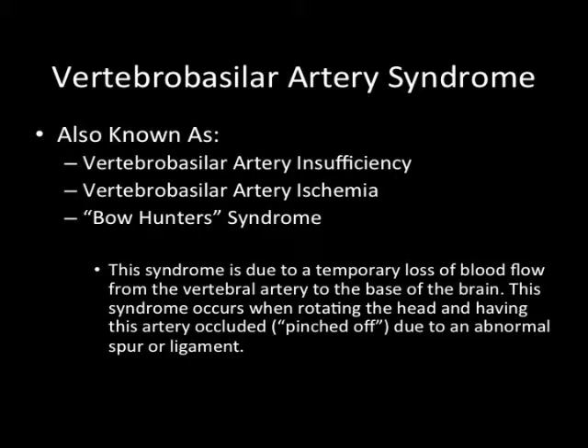This syndrome is due to a temporary loss of blood flow from the vertebral artery to the base of the brain. This occurs when rotating the head to one side and having the artery occlude or become branched off due to an abnormal spur or ligament.